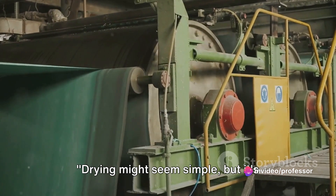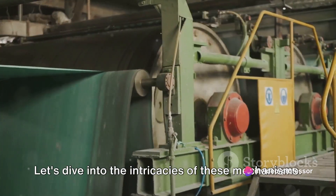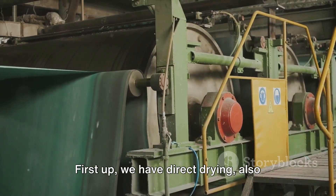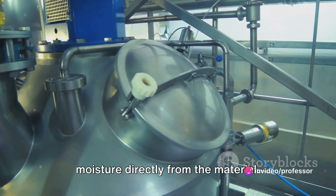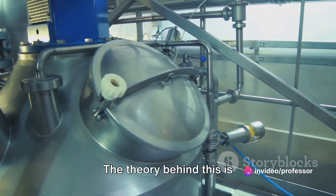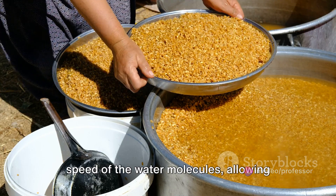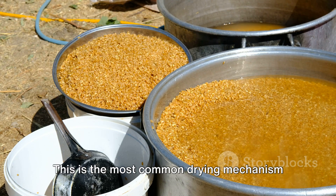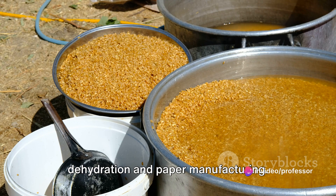Drying might seem simple, but it's actually a complex process with various mechanisms. First up, we have direct drying, also known as convective drying. This method uses hot air or gas to remove moisture directly from the material. The heat increases the speed of the water molecules, allowing them to escape into the air. This is the most common drying mechanism and is often seen in commercial food dehydration and paper manufacturing.